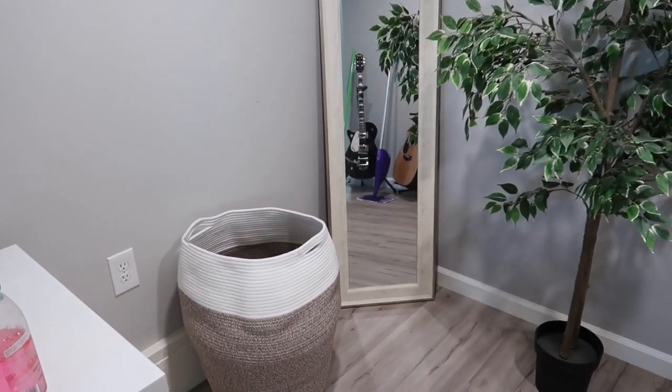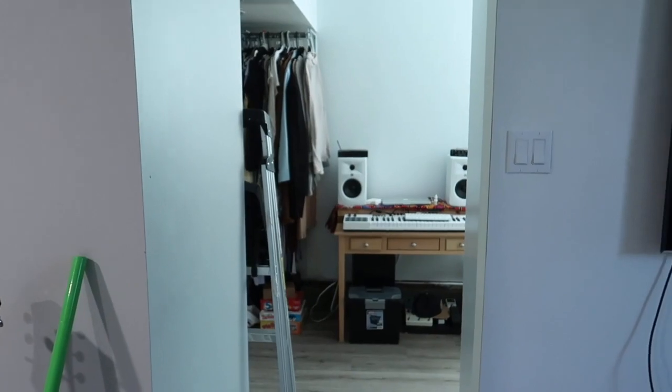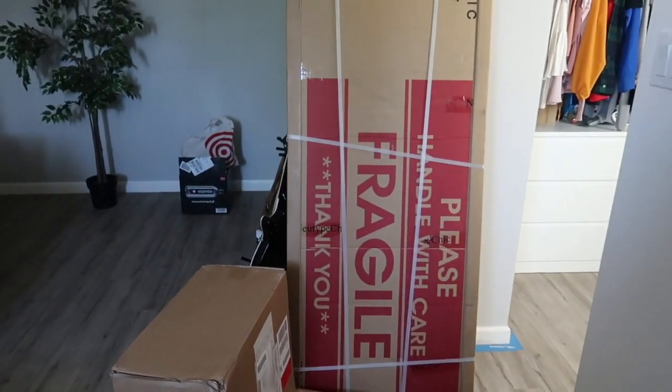I ordered a mirror that's going to go here to replace this one. This plant is not going to stay here either — I'm redecorating currently. I just moved Elvis's guitars to this wall, which is where his table used to be. His table is now inside the room.